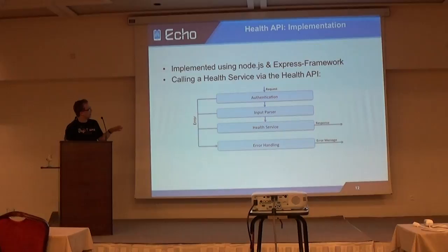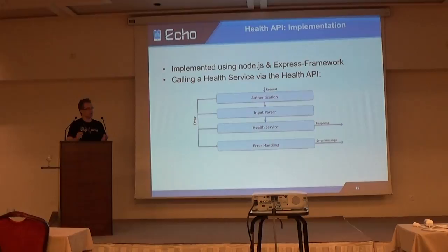The authentication first checks whether there is a token, whether it has been altered, and whether it has expired. If the token is valid, the input gets parsed — basically checking for valid JSON, since we send JSON from the client to the backend. If that is also valid, the health service port deals with authorization and checks whether the fields in your JSON are all correct.